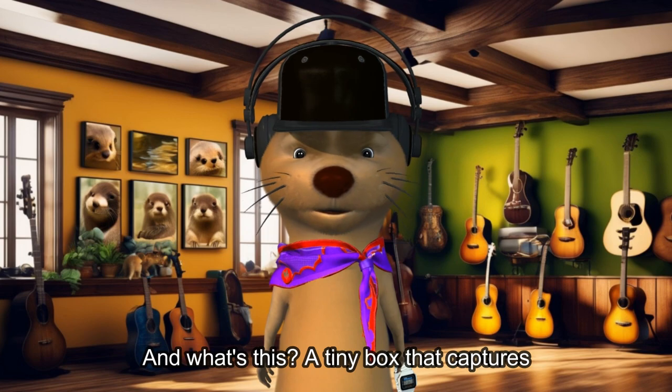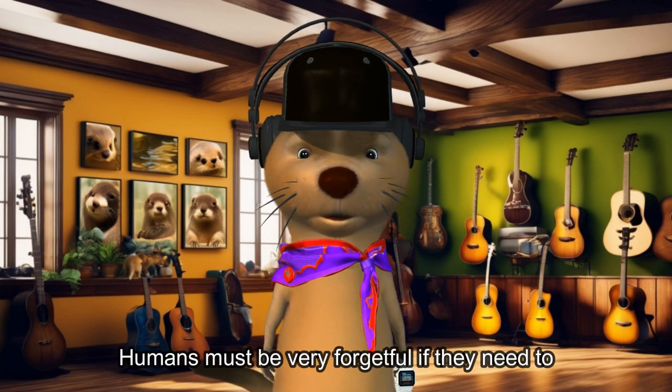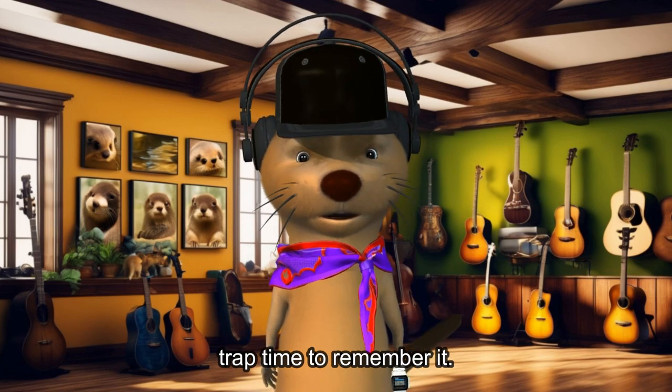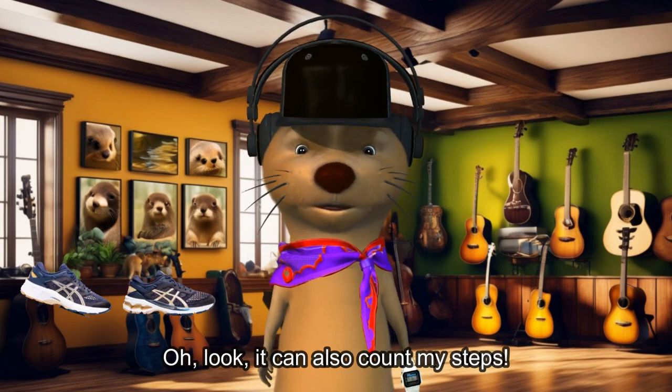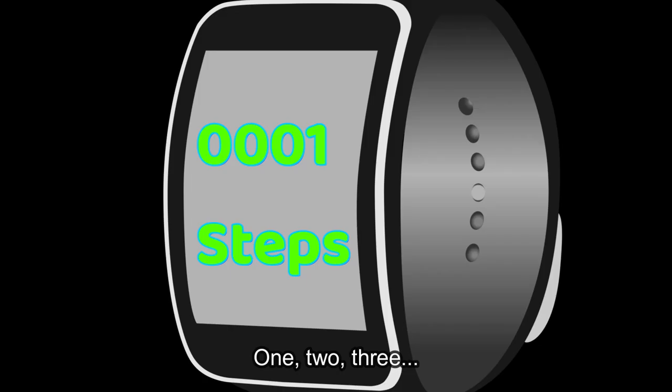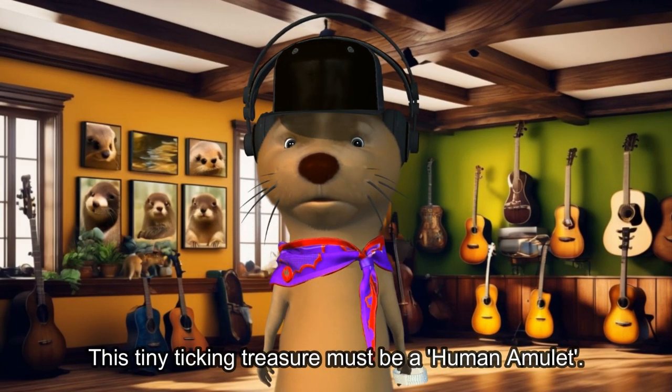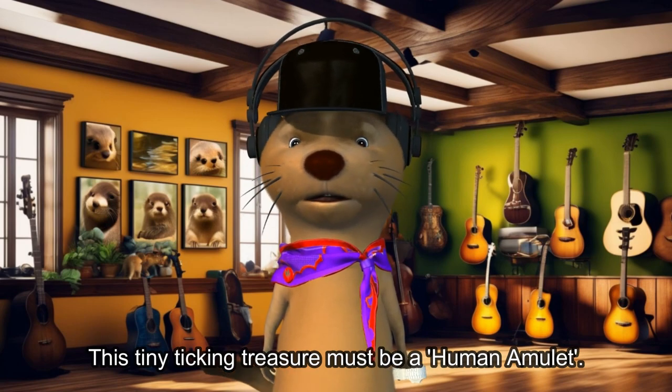And what's this? A tiny box that captures time itself? Humans must be very forgetful if they need to trap time to remember it. Oh look, it can count my steps — one, two, three. Wait, do otters need to count steps?